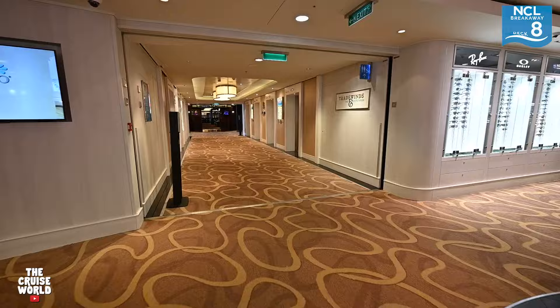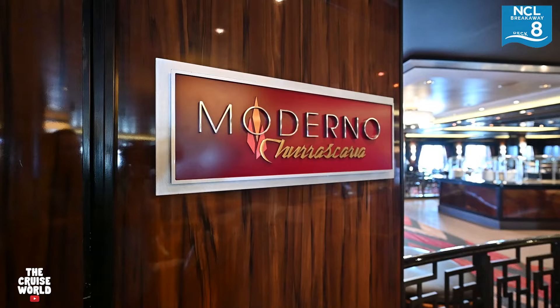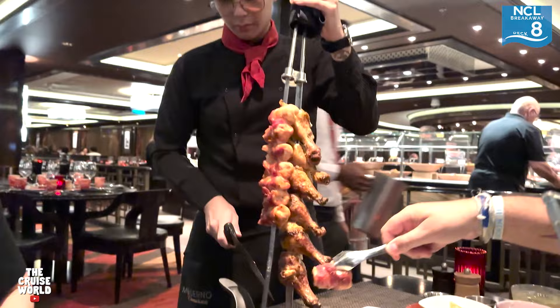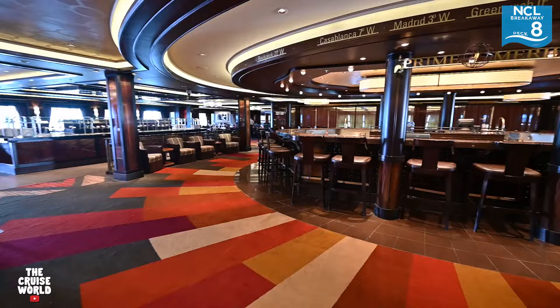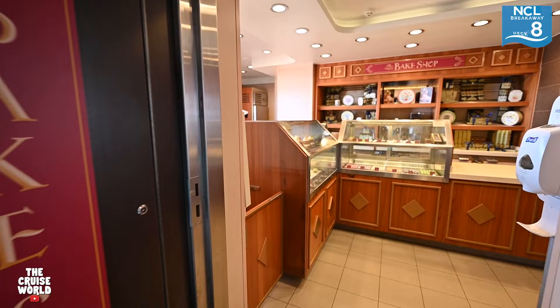Coming to the aft of deck 8, we're passing the Bake Shop on our left, but we'll come back to that in a minute because we're entering Cagney's Steakhouse and Moderno. If you're a steak lover, you have to check out these two restaurants during your cruise. As promised, we pop back out to the Bake Shop, where you can grab some gourmet cupcakes or even some gelato.